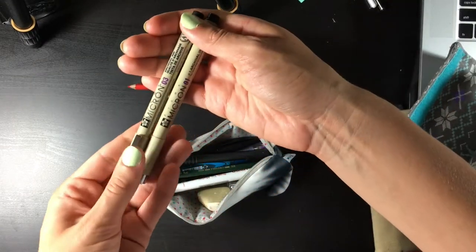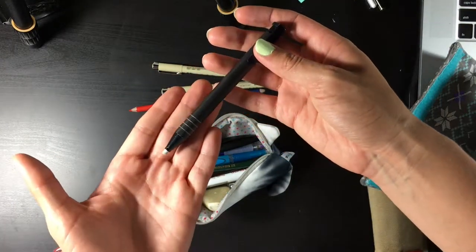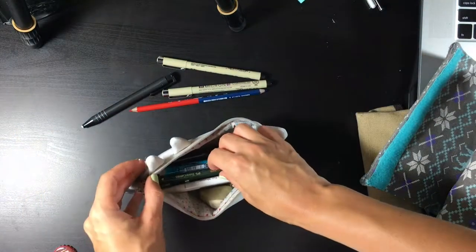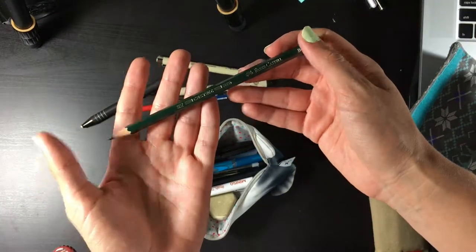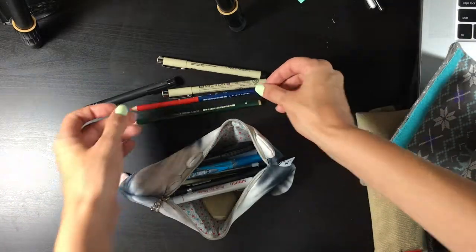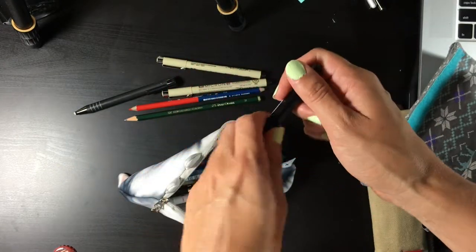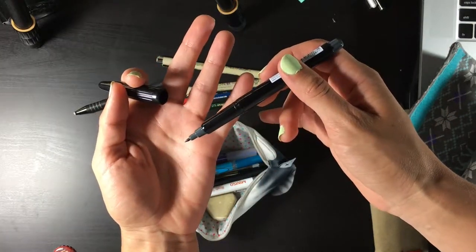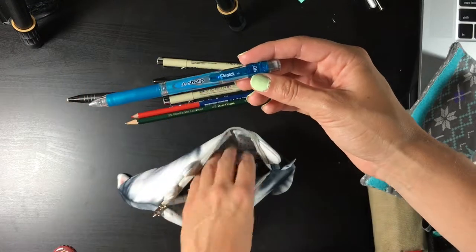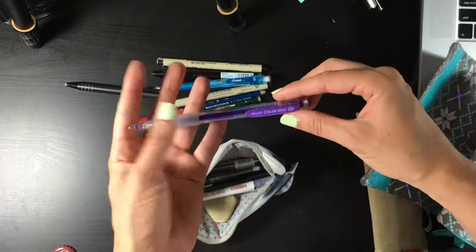I have two liners by Micron — a 0.1 and a 0.3. This is a very small eraser, I think by Papermate or Factis, for very small details. Faber-Castell is my favorite brand ever. This is just a B pencil but I think it's a fake Faber-Castell, so it behaves like an HB. This is a really nice pencil I got from Miniso — I think it's for writing on discs but I use it for line art. A regular mechanical pencil in 0.5 and then the Pilot Color Eno in purple, which I barely use because it's a really pretty color.